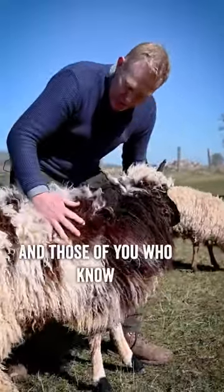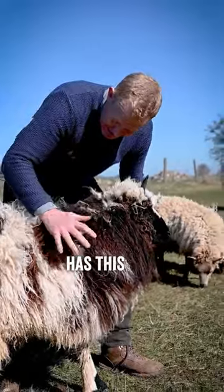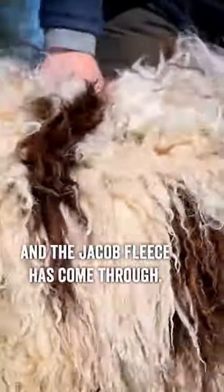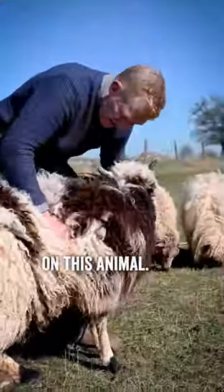But also the Jacob. Those of you who know your sheep will know the Jacob has this brown and white fleece. And the Jacob fleece has come through, but with the thickness and length of the Valais wool. So there's an incredible fleece on this animal.